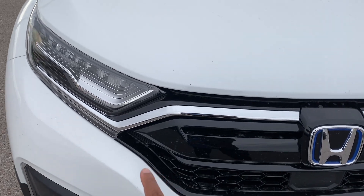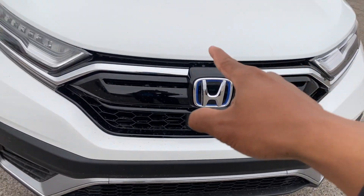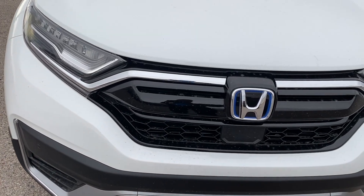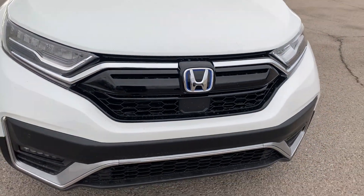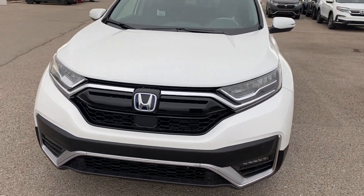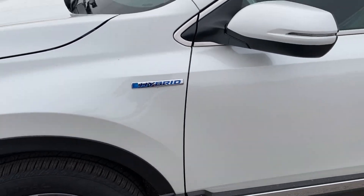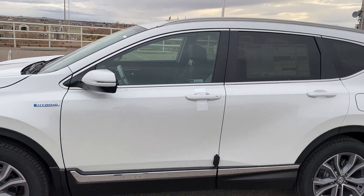Also for 2020, the CR-V got rid of that full chrome grille. Now you have just that little chrome strip going around the top, and the rest is colored in black. So it gives it a little bit less chrome-y feel — a lot of people hate how much chrome is on newer Hondas. To the side, of course, you have a hybrid badge to let you know it's a hybrid.